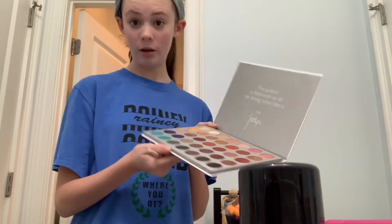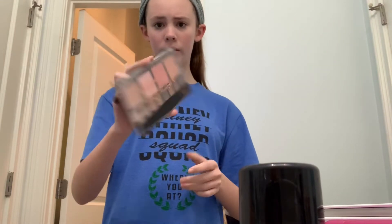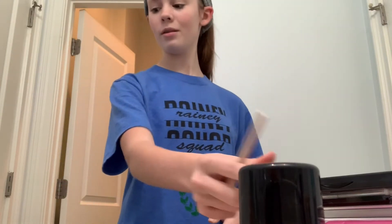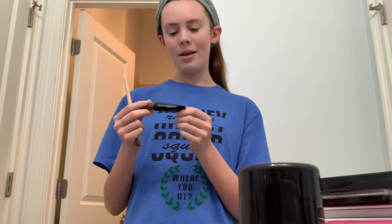I have my Jaclyn Hill palette, a 'Be Your Own Kind of Beautiful' palette with bronzer and eyeshadow, a highlight palette, an ELF palette, and — this might sound weird — I use eyebrow gel on my eyes because it creates a nice smoky cut crease effect.